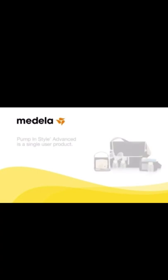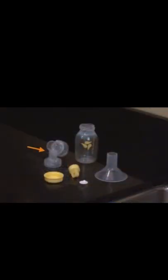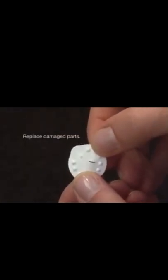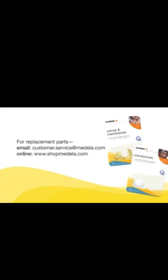The Medela Pump In Style Advanced is a single-user product. Use by more than one person may pose a health risk, raise performance concerns, and void the warranty. Before using your Pump In Style for the first time, disassemble and boil all parts that come into contact with the breast and breast milk: breast shields, connectors, valves, membranes, bottles, and caps. Inspect the white membranes for holes, tears, or warping, and the yellow valves for cracks or chips — any damage could compromise pumping performance and suction.